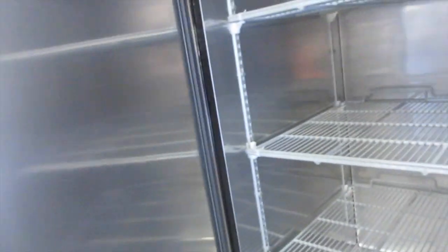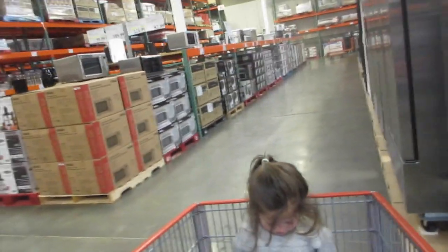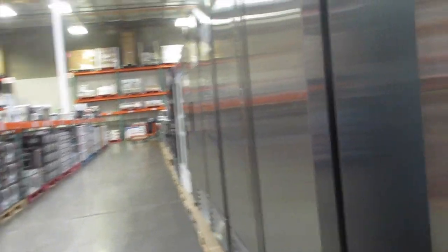This is a commercial refrigerator, which I actually like, to be honest. I want a commercial refrigerator. Interesting — why not have a commercial refrigerator? So you've got different refrigerators here.